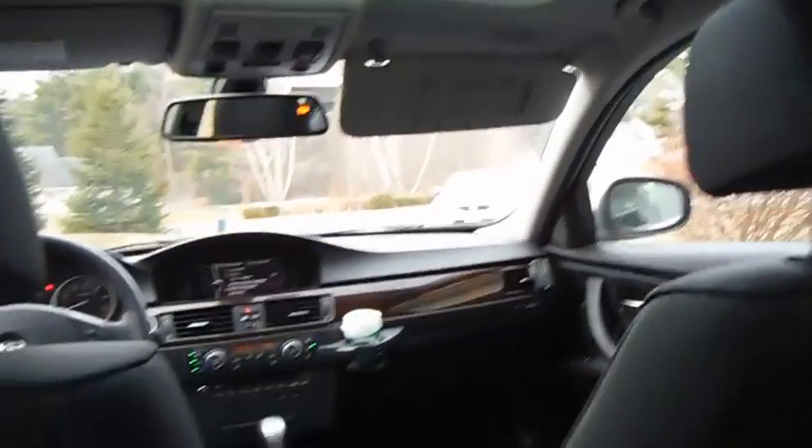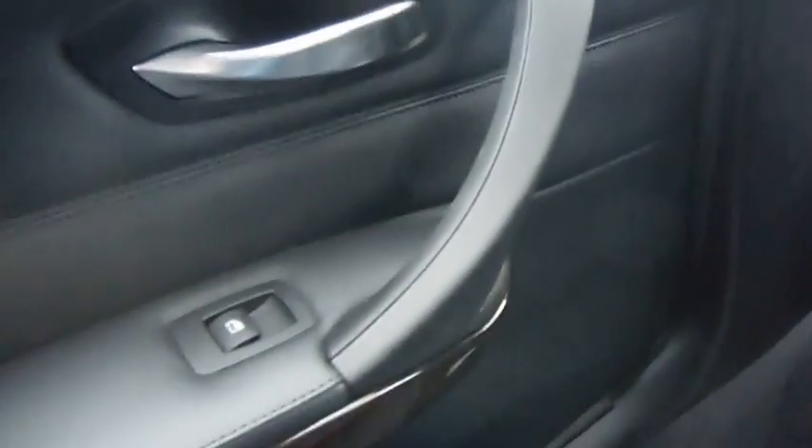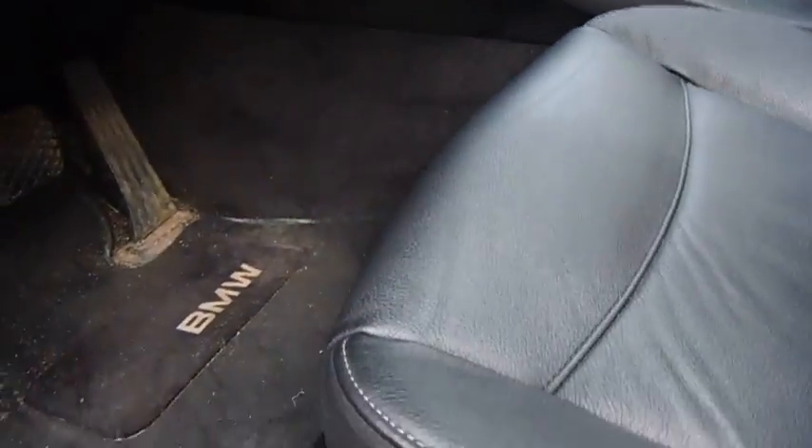The backseat is perfectly average. Sitting behind my driving position, there's a decent amount of room for a road trip. The quality of the materials continues back here; however, there are no door pockets or storage bins in the front seat backs, so storage back here is really nonexistent. There are rear seat vents, which is nice, but no storage on either the side or the seat backs — that's a bit of a disappointment.